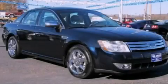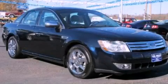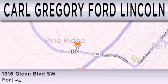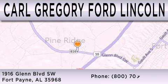Stop by today and test drive this automobile for yourself. Carl Gregory Ford Lincoln is dedicated to doing everything possible to ensure that the experience you have selecting your next vehicle is as pleasant as possible. We're located at 1916 Glen Boulevard Southwest in Fort Payne.